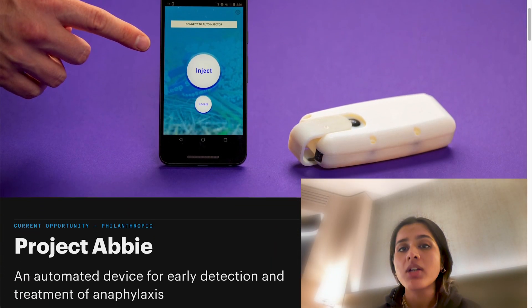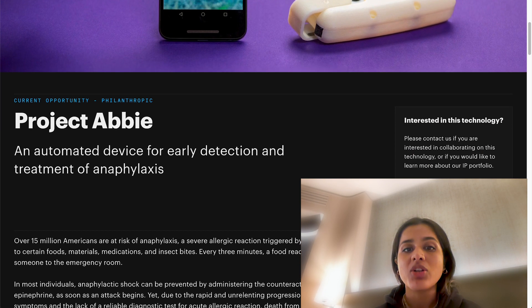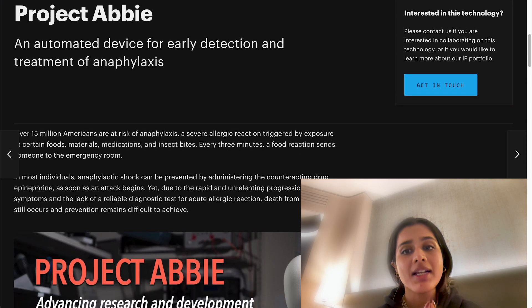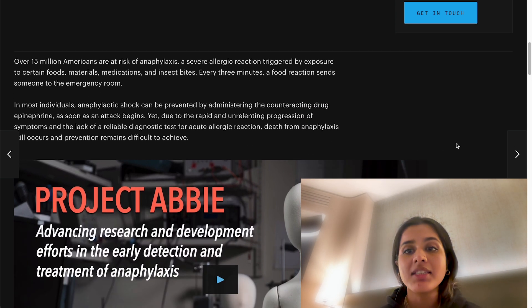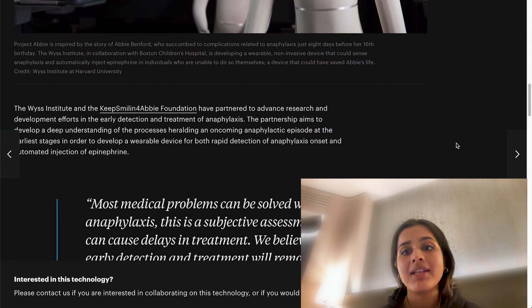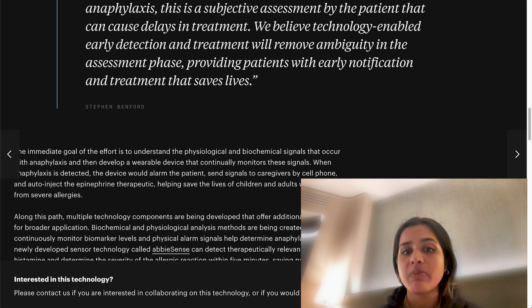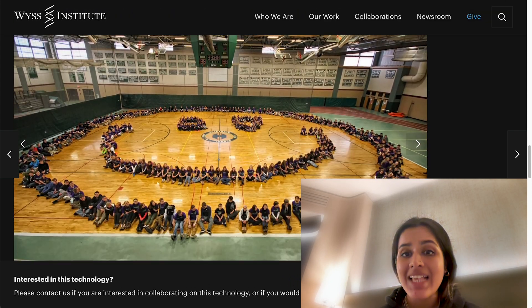Let's take an example. The Wyss Institute of Harvard University worked on a project, ABBY, to develop a sensor called ABBYSense to predict signs of a medical condition called anaphylaxis, which is a severe and potentially life-threatening reaction to triggers such as an allergy, faster than a human. The algorithm can predict reaction severity, alert the individual and the caregivers, and also automatically inject epinephrine when necessary.